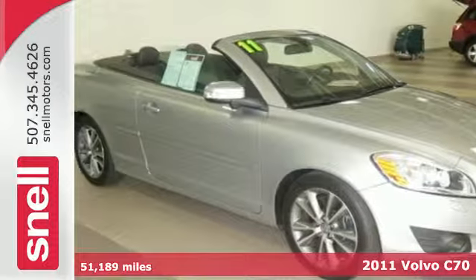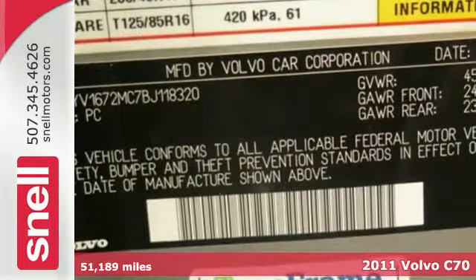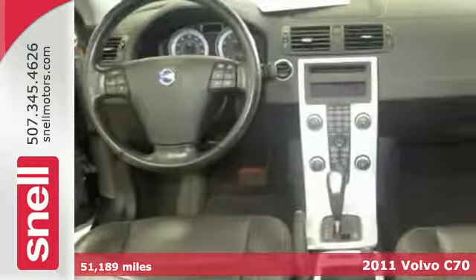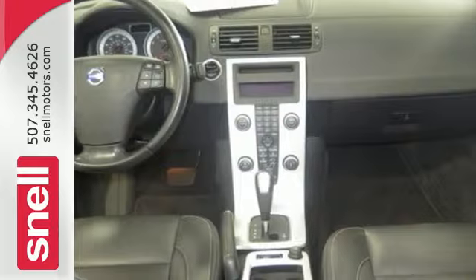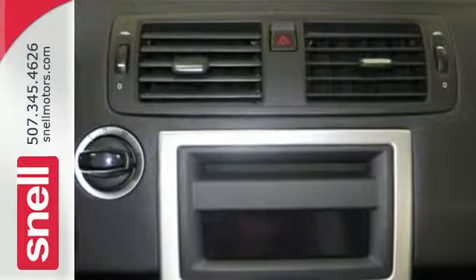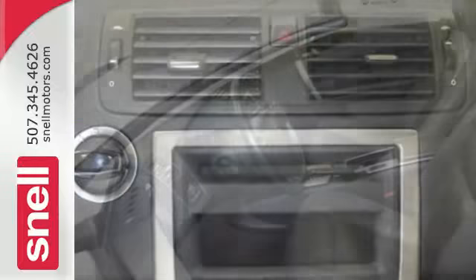Here's a 2011 Volvo C70. Satellite radio, a 5-speed shiftable automatic transmission, alloy wheels, power-heated turn signal mirrors, one-touch power windows, remote-powered door locks, and a USB connection comes standard in this stylish and safe convertible.